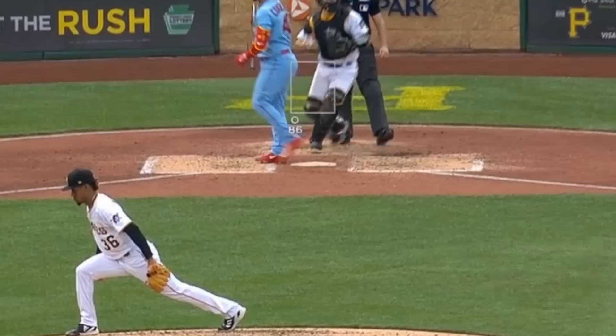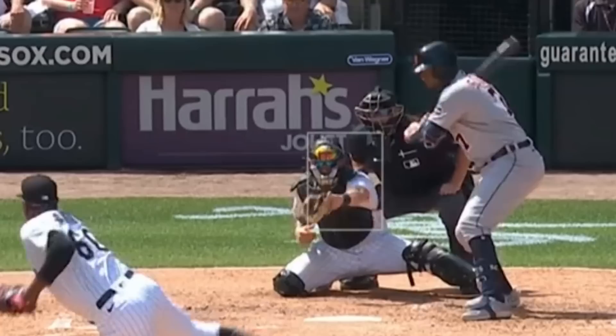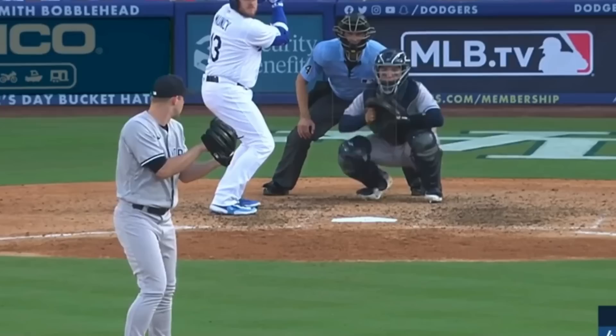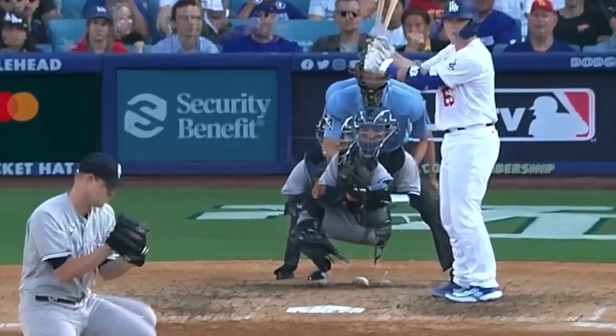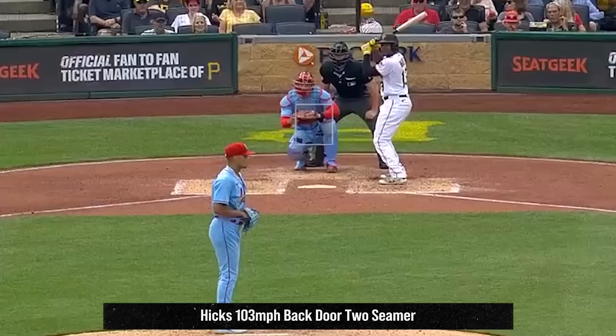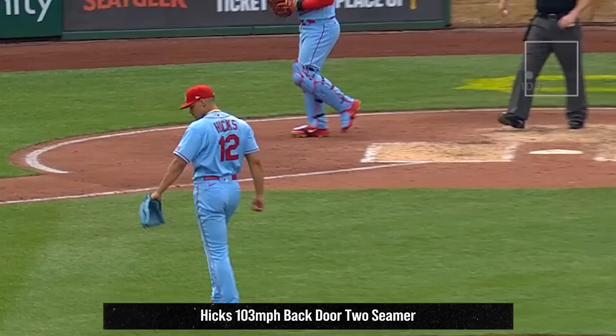Gregory Santos had this backdoor two-seamer. Alex Lang had these hammers — remember, respect that turtleneck. Michael King had these vicious sweepers, and you can see the movement he gets in this sinker-slider overlay. He's got pitches going in every direction. He was also responsible for this kill by the ripper, making it two for the game. And my filthiest pitch of the day from a reliever was this 103 mile-an-hour painted backdoor two-seamer — I don't know what you're supposed to do with that.